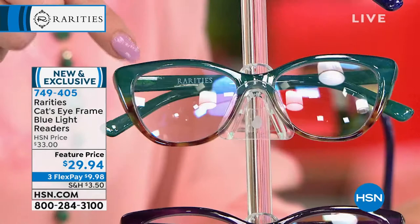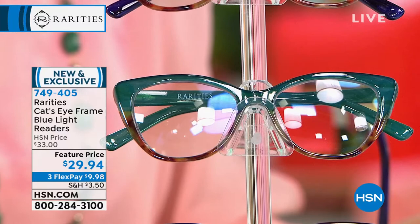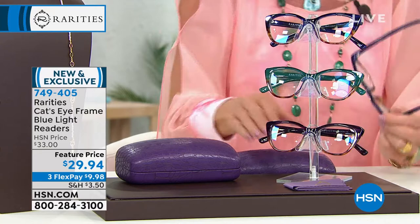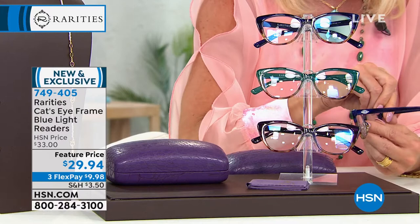This is blue — pardon me, turquoise. Let me take everyone through the colors. It does come with a little Rarities white cloth for cleaning them all day long. You also have this incredible box — this is the mock croc hard box — which would be a few dollars just on its own.